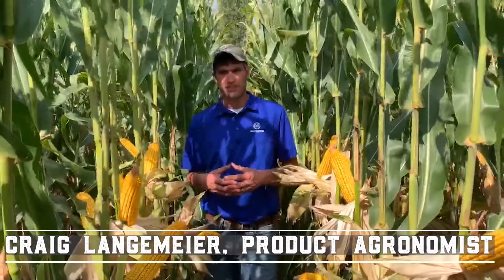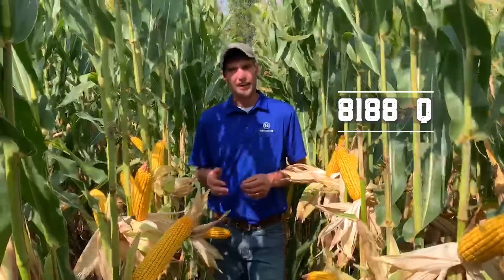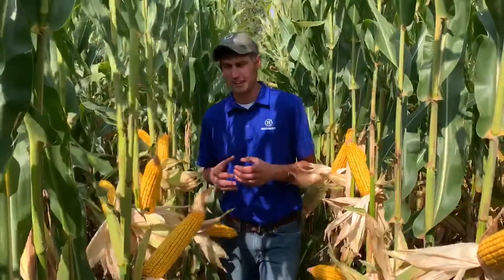Craig Langmar here with Hoegemeyer, standing in a field of 8188 in Calloway, Nebraska. 8188 is a 111-day corn product with excellent top-end yield and a very good disease package. We got a seven for early season vigor, so it comes up out of the ground with moderate plant height and moderate ear height.